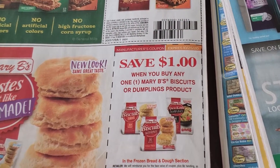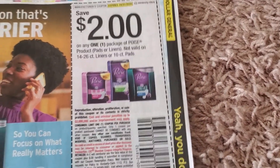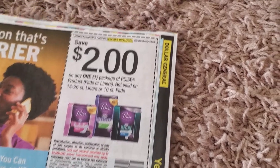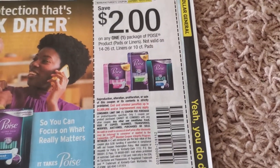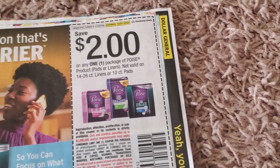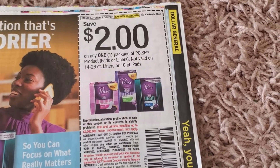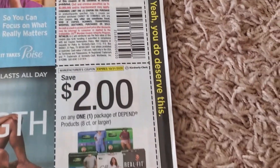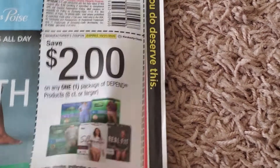Mary B's biscuit and dumplings product — never heard of that. Here we have Poise. A lot of times we get an Ibotta rebate for Poise, and at Walmart these are $4.84, so if you have a $2 Ibotta rebate this could be like 84 cents, which is not bad. Here they have Depends, $2 off one.